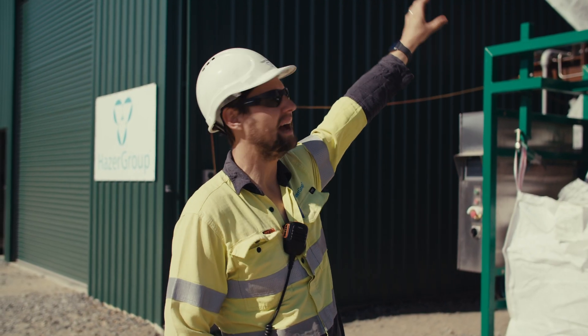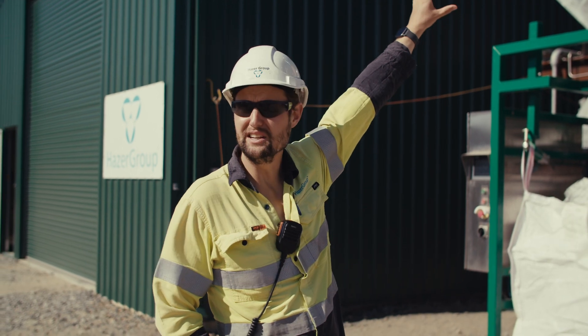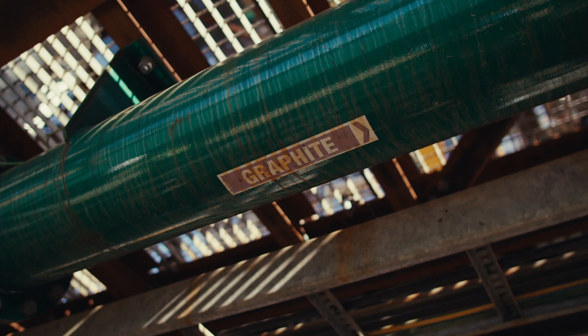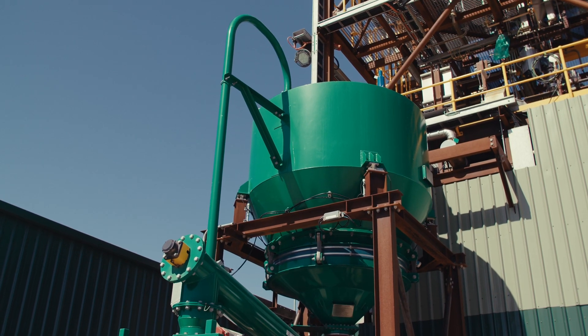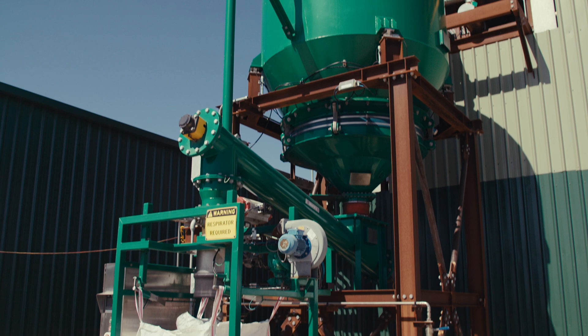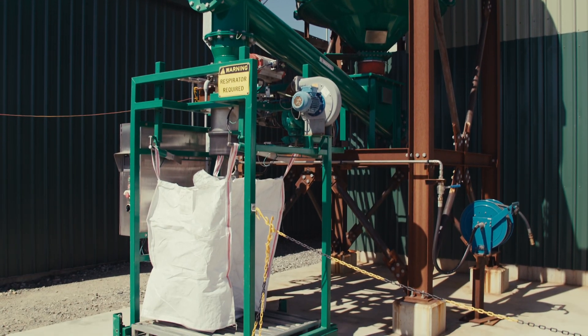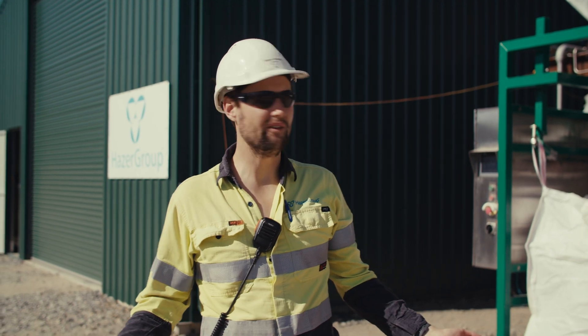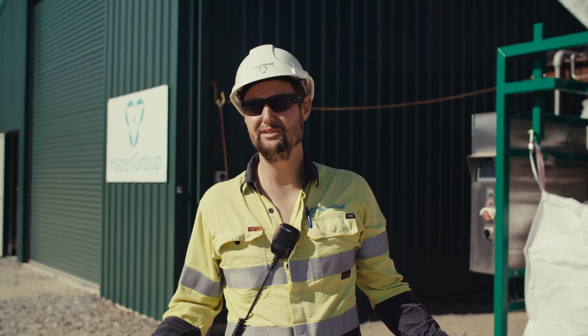All of the produced graphitic carbon from the Hazer process is collected in this big storage hopper here. This is our graphite bagging station — whenever that fills up we bag out a certain amount into our cubic meter bags and store them in the shed behind me. Thank you very much for coming with me on this tour of the Hazer commercial demonstration plant.